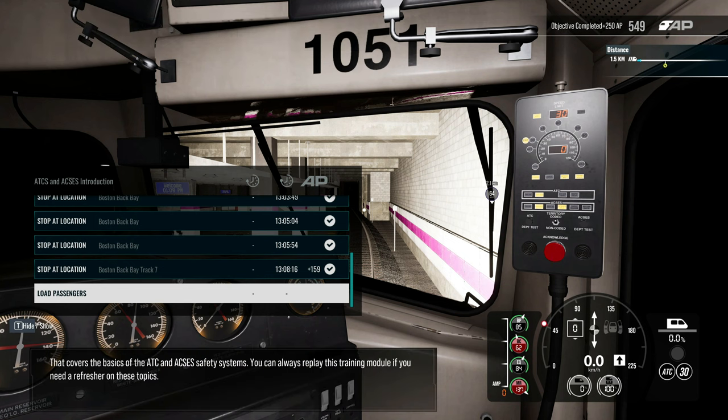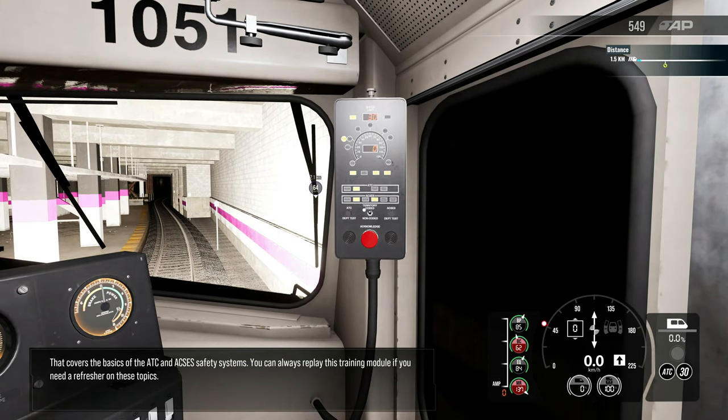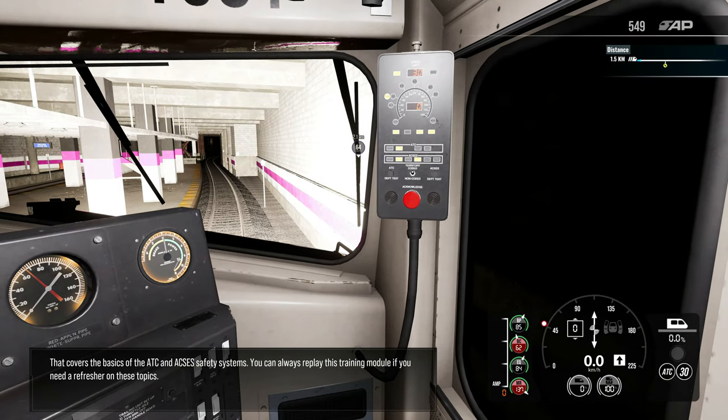That covers the basics of the ATC and ACSES safety systems. You can always replay this training module if you need a refresher on these topics.